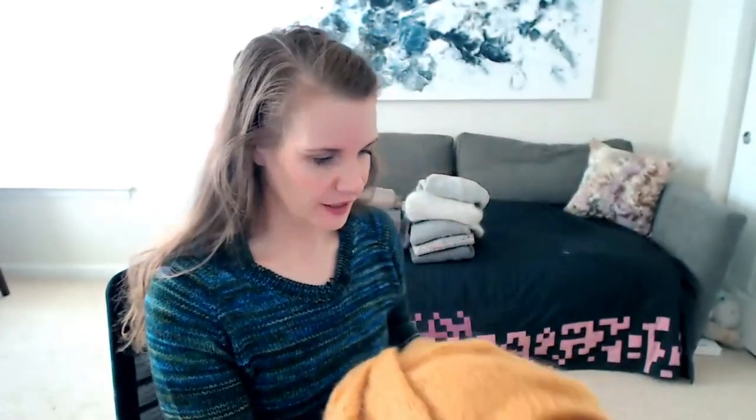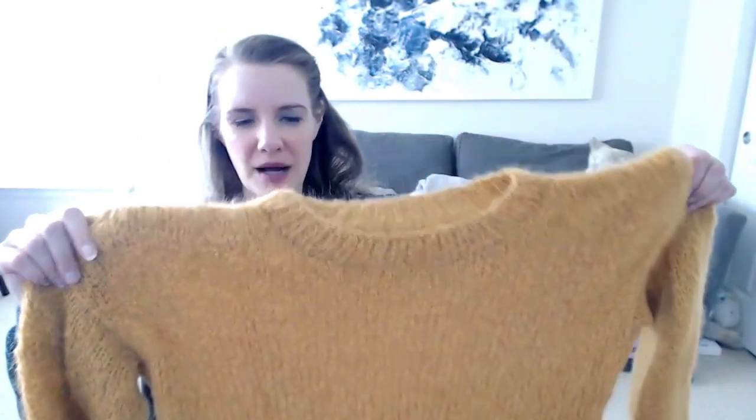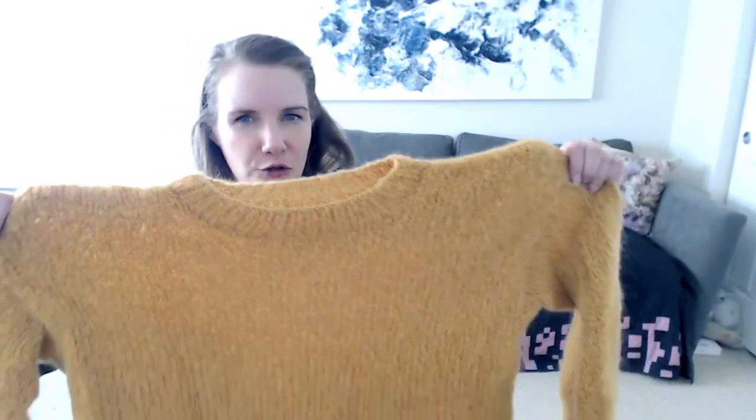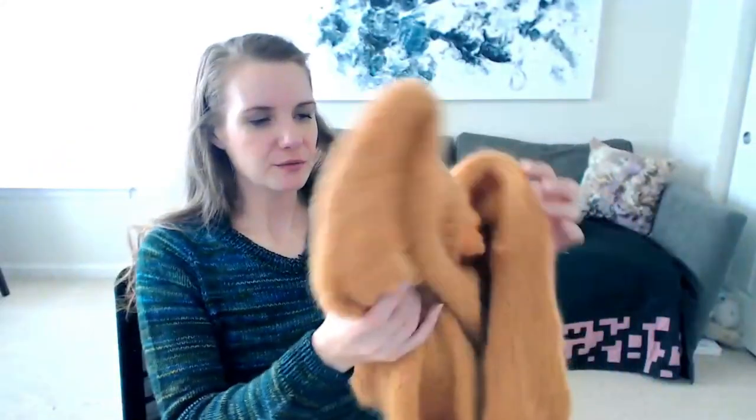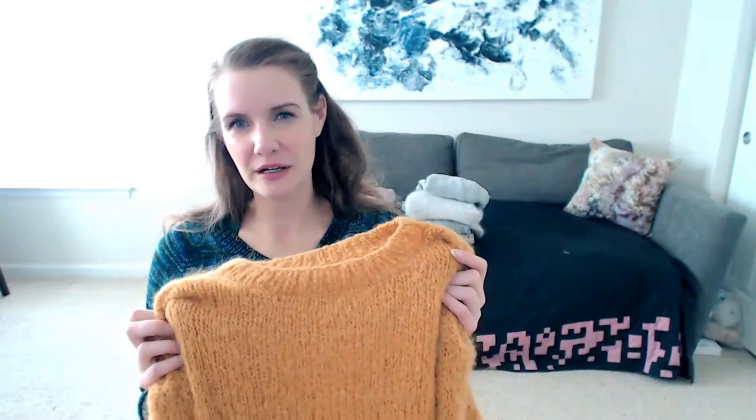Speaking of fluffy oversized sweaters — I believe this pattern is called Market Muse, a free pattern from Drops. I used Drops Melody in Curry. It's a gigantic fluffy sweater with really nice big balloon sleeves. The whole sweater is like 200 grams. Melody is an alpaca-based yarn that's not plied — just really fluffy — so it fills in the holes even on a large needle, like a US 8 or 9. I originally thought it would be see-through, but I've had no issues wearing it, typically with a golden curry colored bodysuit underneath.